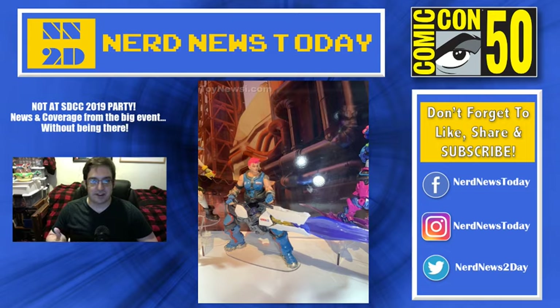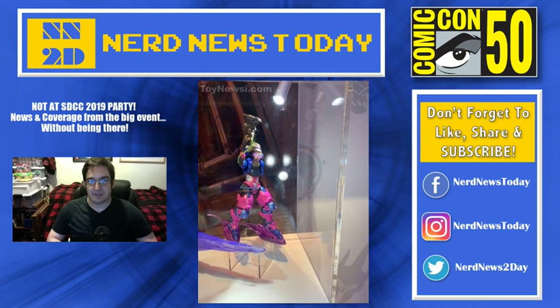A lot of the figures come with energy effects. In the case of Lucio, you can see he has the roller blades. Zarya has the blaster. Most of them have some kind of firing action of some kind. And you saw with Hanzo — he's doing his ultimate move with the bow and arrow. We didn't quite see what Genji has, or I may have missed it, because this is all happening quite fast, this whole San Diego Comic-Con thing.